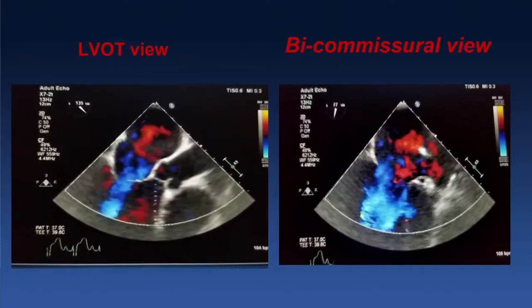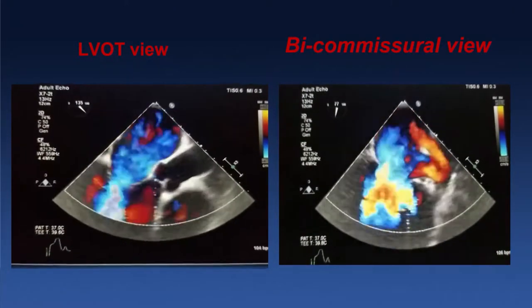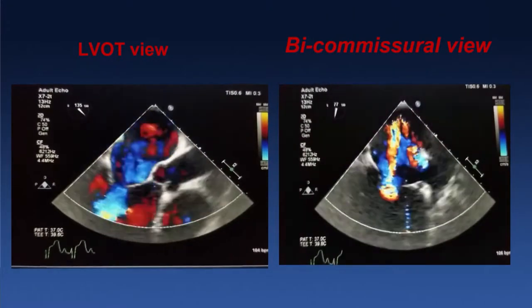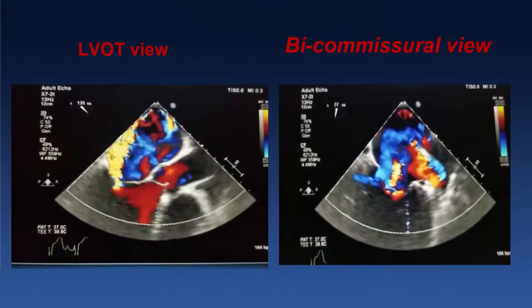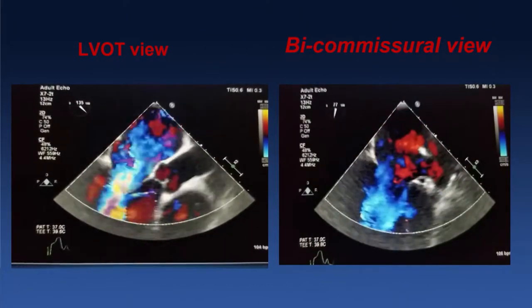She got a transthoracic echocardiogram which suggested severe mitral and tricuspid regurgitation. We followed this up with a TEE to assess the anatomy and determine next options. As you can see on the left side in the LVOT view, there's a tethered posterior leaflet with severe mitral regurgitation — an eccentric jet of MR extending posteriorly and hugging the entire left atrial wall.